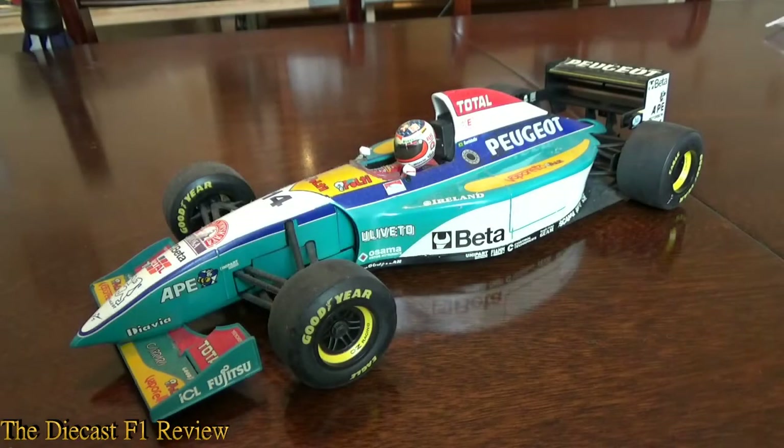Hello everyone, Rich here, back for another video for the DieCast F1 review. Here today is the Jordan Peugeot 195 from the 1995 Formula 1 World Championship. In the cockpit is Rubens Barrichello.